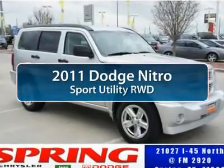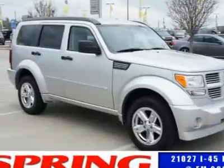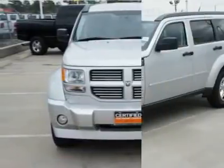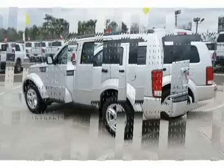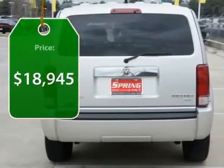The 2011 Dodge Nitro. Nitro provides the flexibility you need to carry it all without compromising comfort and style. Pair that with Nitro's powerful V6 capabilities and an impressive 5,000-pound towing capacity and you've got the total package, and is priced below $20,000.